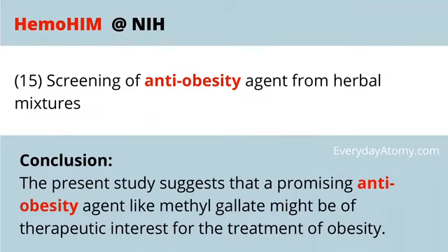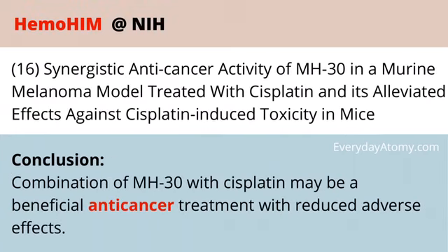Another study focuses on anti-obesity agents and the potential of Hemohem to have some treatment role in obesity — a good study to take a look at if that interests you. And finally, another study shows it is beneficial for anti-cancer treatments and helps reduce the adverse effects of those treatments — definitely another one to look at if that interests you as well.